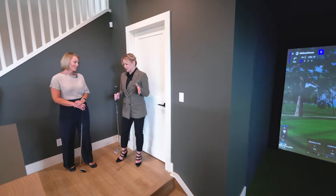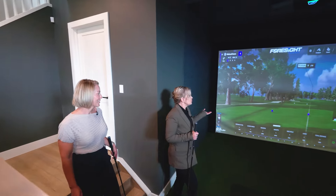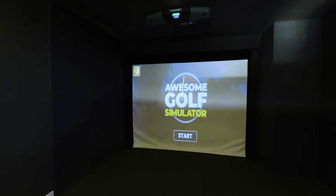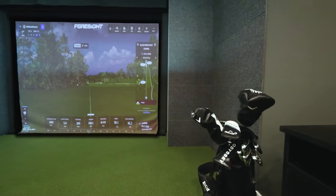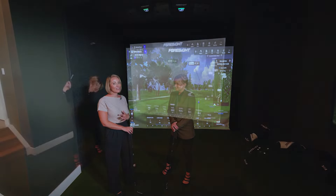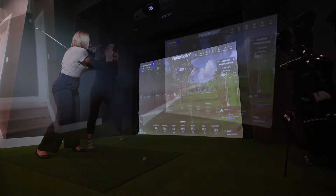One of the most unique features about this house has to be this golf simulator. This space is sunken down so it's not the main attention grabber in the room — it's one of those spaces we wanted to have that wow factor. We are surrounded by multiple golf courses and we wanted to give the winners of this home the opportunity to practice their swing four seasons of the year.